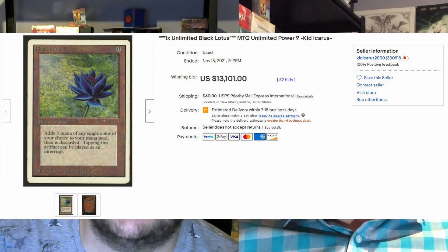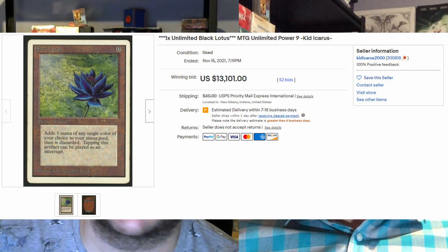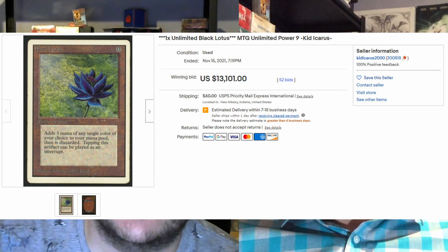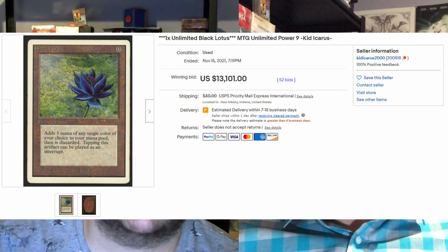Number 1 — Kid Icarus yet again. He's like the champion of MTG sales on eBay — over $300,000 positive feedback. At $13,101 US dollars, another unlimited Black Lotus. Of course the Lotus takes the number one spot again. And it's not graded — it's in decent shape. $13,000 US if you're looking for a decent unlimited Lotus right now. A Lotus is sold every week in our top five — it's always up there. It's not always number one though, so stay tuned. We'll see what's up next week.